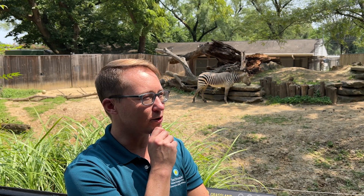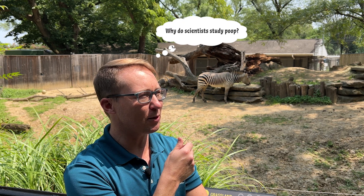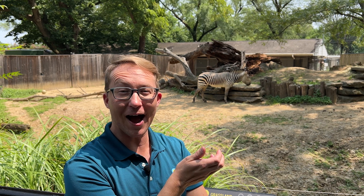I wonder, why do scientists study poo? Oh hi, I'm Caden. Welcome to Smithsonian's National Zoo and Conservation Biology Institute, where I've been wondering why do scientists collect and study poo? Let's go explore the zoo and find out. Come on!